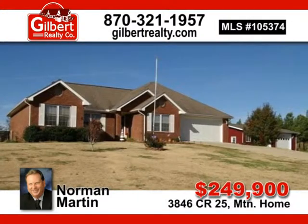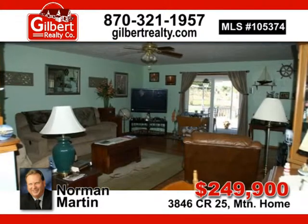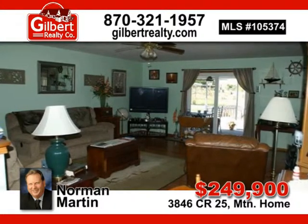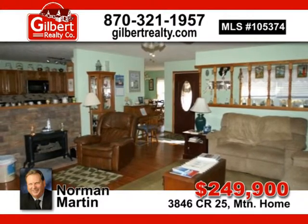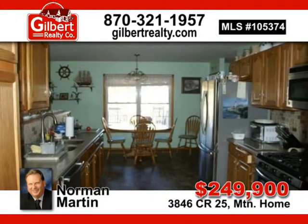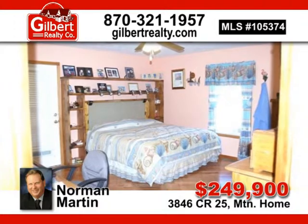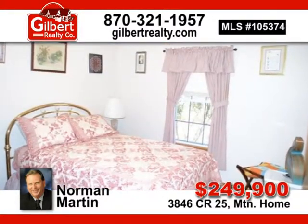All brick home. This three-bedroom, two-bath with open floor plan has hardwood and tile flooring, updated kitchen counters and appliances, large master with a tile shower and jetted tub. With a detached garage and garden area, this is your dream come true. On four acres, this is a must-see, priced at $249,900. Call Norman Martin today.